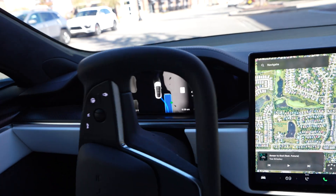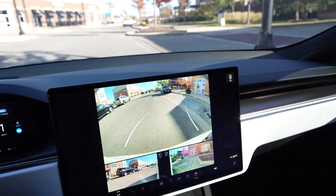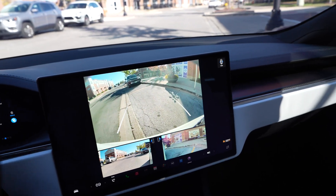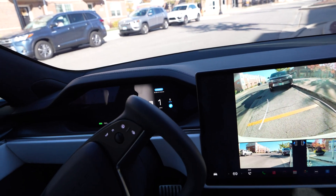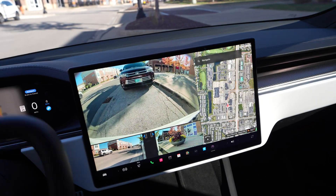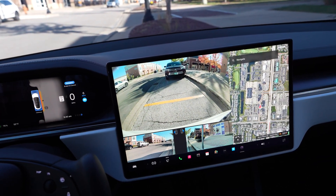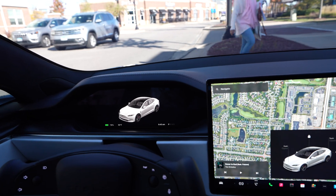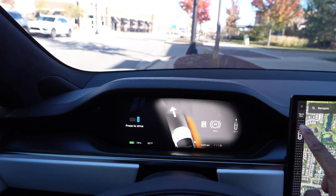It's lining itself up. And now let's go. Perfectly done — that was very impressive. Let's go ahead and pick out a different spot now and see if we can test this out again.